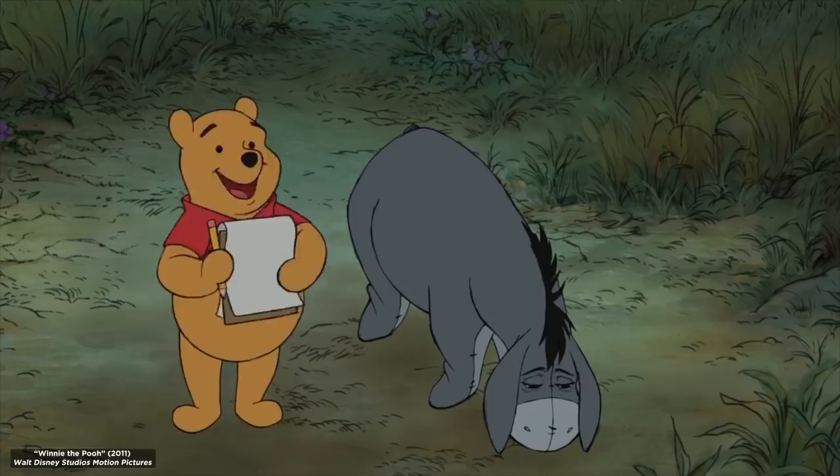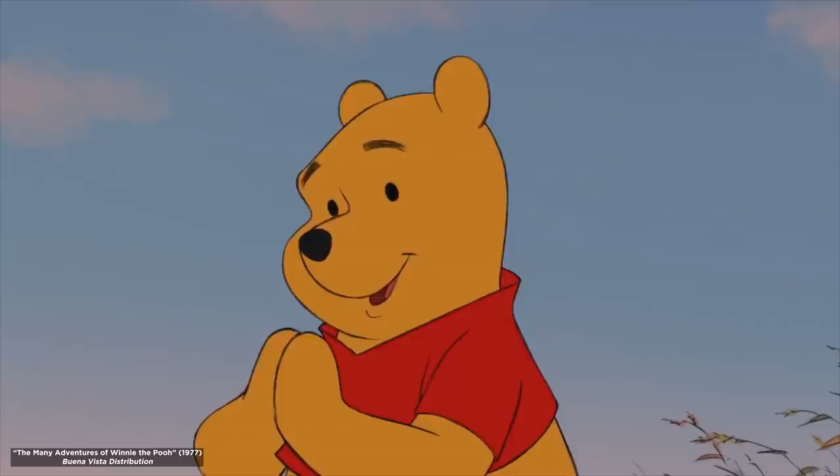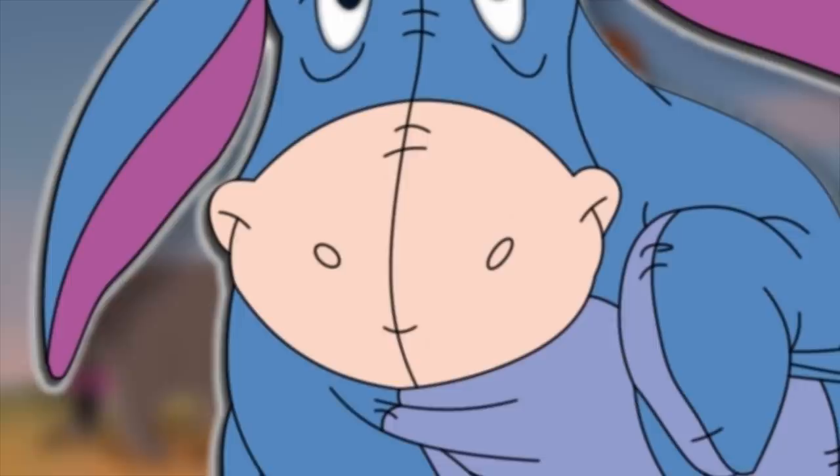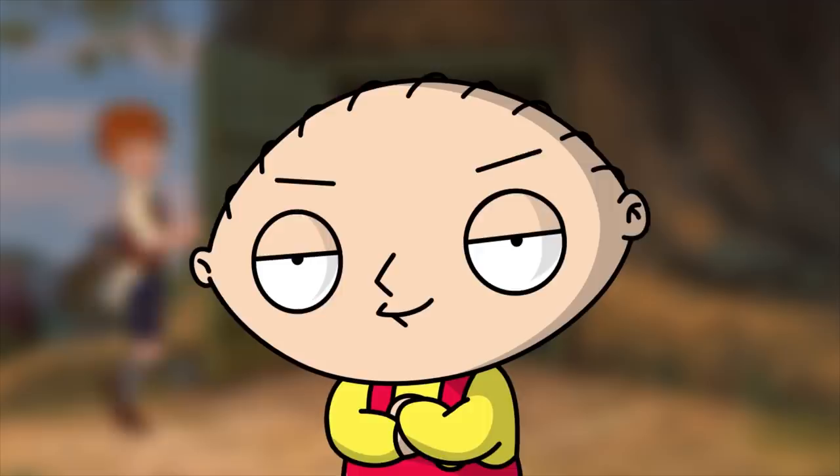Speaking of well-loved characters, here's the adorably depressive Eeyore from Winnie the Pooh. A blue donkey with a pinned-on tail is strange enough, but have you ever paid close attention to his interestingly shaped nose? With little ears, eyes, and even a mouth, it seems to have a life of its own. In fact, Eeyore's nose closely resembles another cartoon favorite — Stewie Griffin from Family Guy. Now there's a crossover I never expected to see.